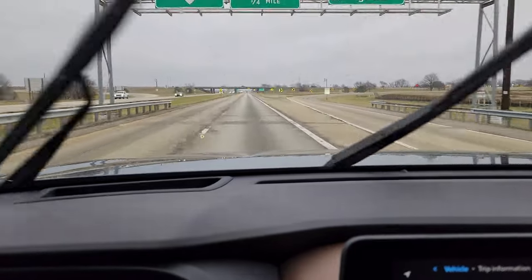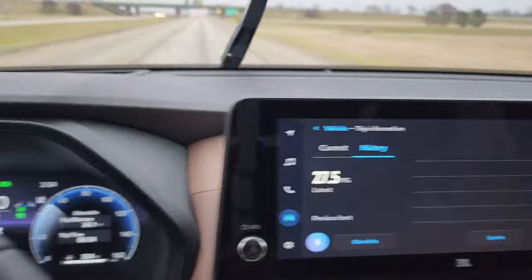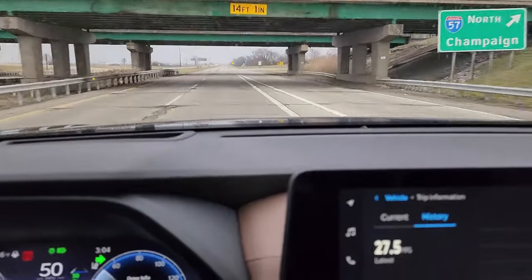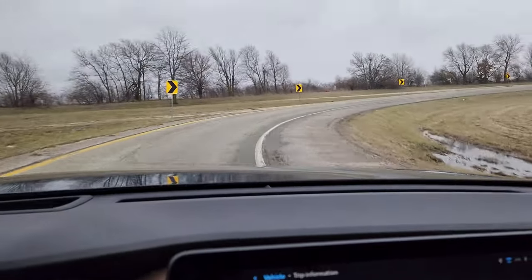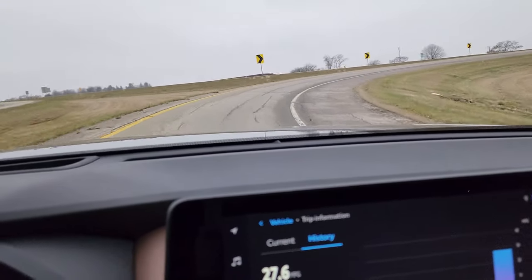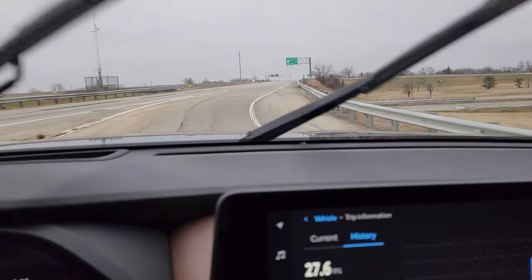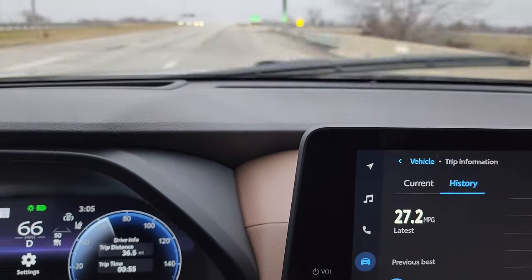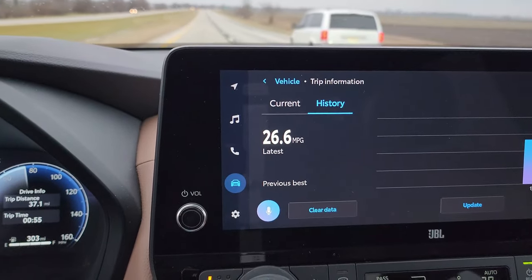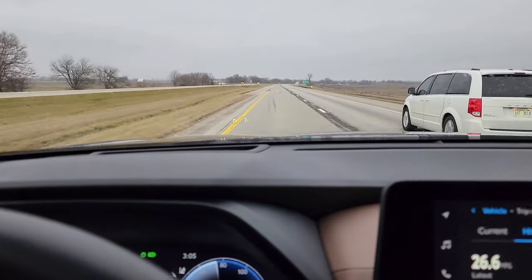We are coming up on the interstate and will be getting on here in just a few minutes. Right now, after making that loop through town, we are at 27.5 miles per gallon and we've driven 36.1 miles. We're going to get up on the interstate right here. Once we get to the top of the ramp, we're going to accelerate very generously like you're supposed to when getting on the interstate, and I'll give you guys a chance to hear this engine. After accelerating up on to the interstate, we are now at 26.6 miles per gallon at 37.2 miles. We'll drive this for a while and get to a turnaround point.